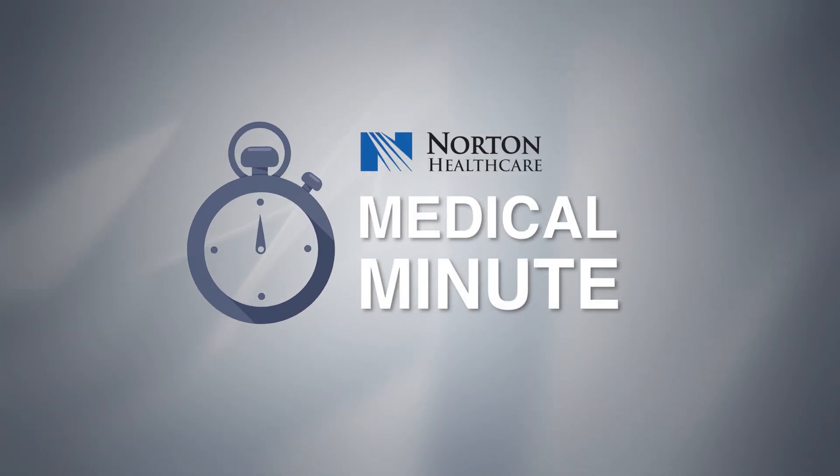Hi, I'm Dr. Gump, Spine Specialist with Norton Leatherman Spine. Welcome to Medical Minute with Norton Healthcare.